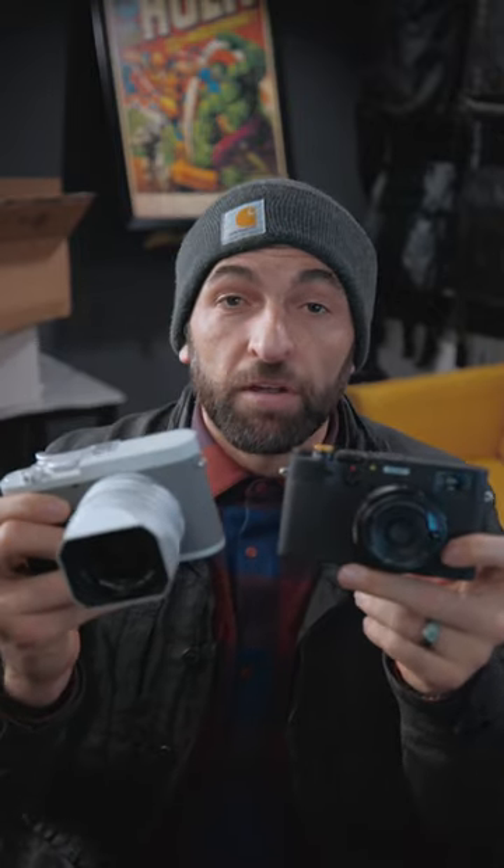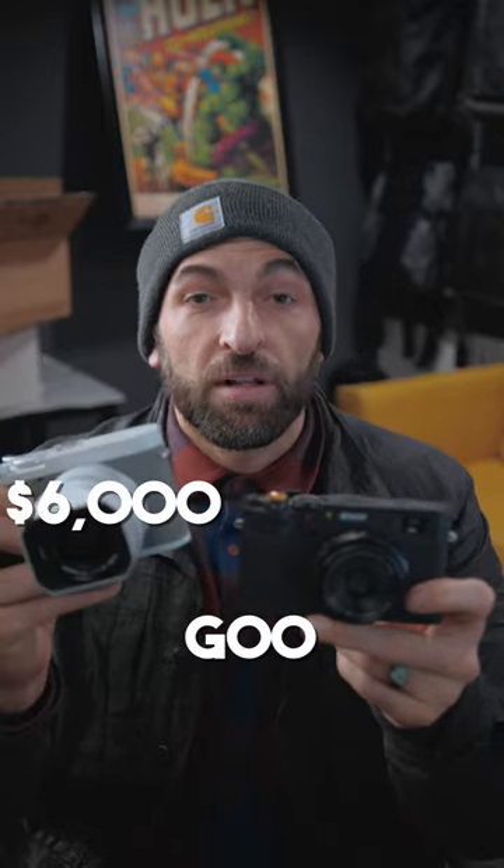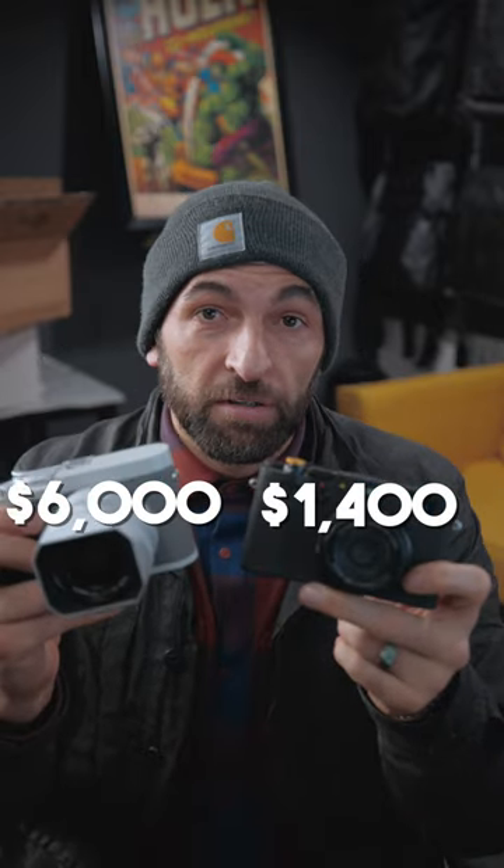This is the Leica Q2. This is the Fuji X100V. This is $6,000. This is $1,400. What do you get for four times the cost?